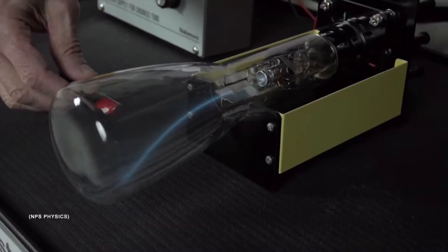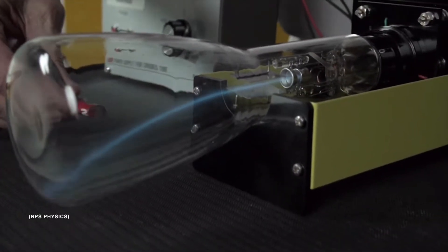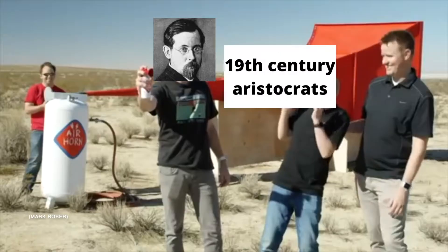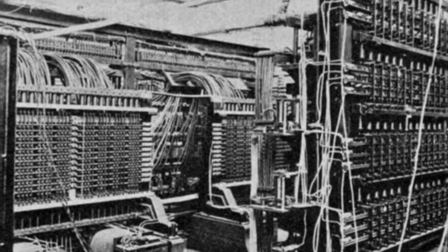Traditional amplification didn't come until 1906, about ten years before the telharmonium was invented. So what do you do if you want to synthesize sound but you don't have an amplifier to make that sound audible? Electronic synthesis works by moving electrons, and if we want to make an audible signal without amplification, you need to move a lot of electrons. The device actually creating those electrons needs to be huge.